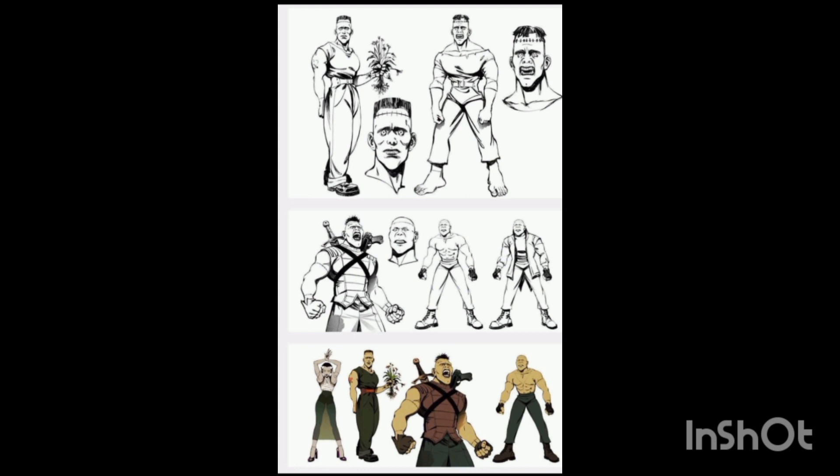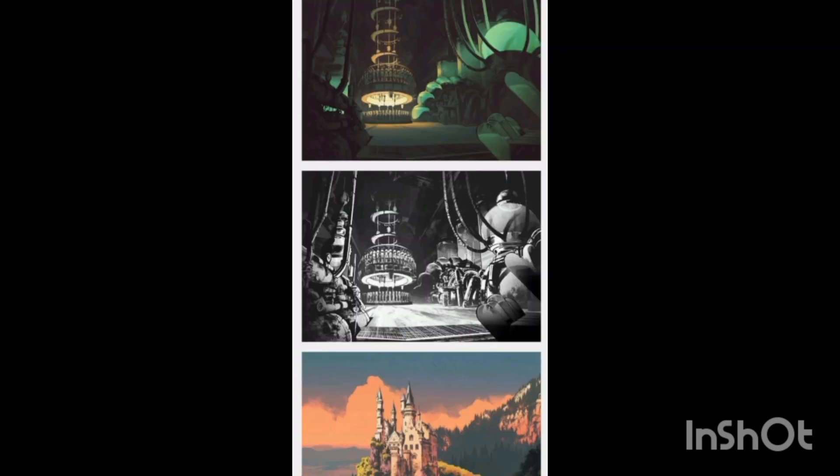Creature Commandos is something I'm quite excited for. It's an animated series, but I'm not too familiar with the characters. With James Gunn leading it I'm quite hopeful, because I didn't know who the Guardians of the Galaxy were either, but I ended up watching it and they were the ones who got me into Marvel.